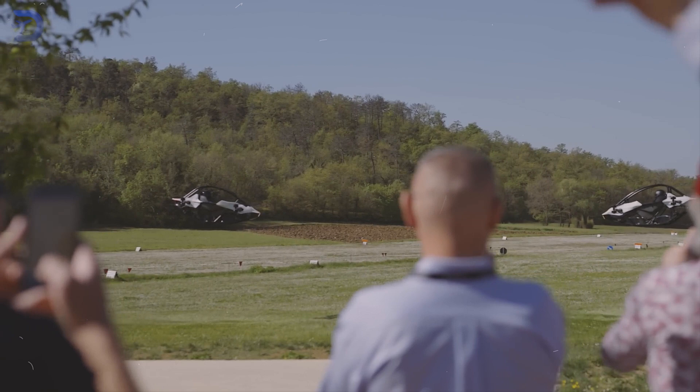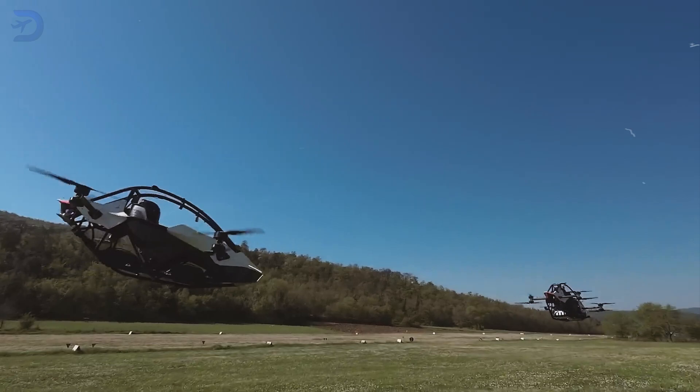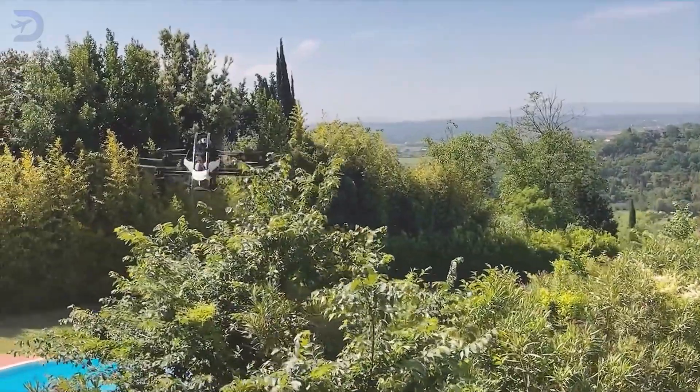People are excited about flying cars, and this one is leading the charge. The Jetson team, founded by Tomáš Batán, aims to make personal flight accessible to everyone — imagine zipping through the air, avoiding traffic jams, and enjoying breathtaking views from above.